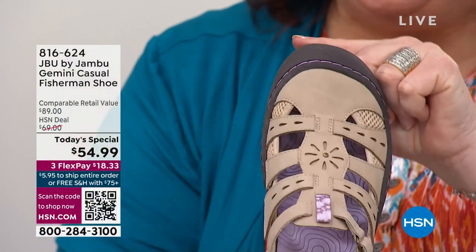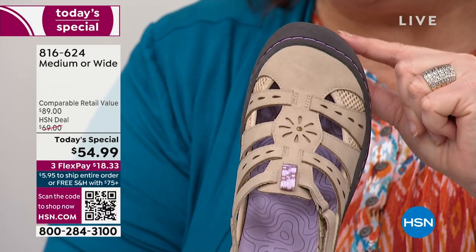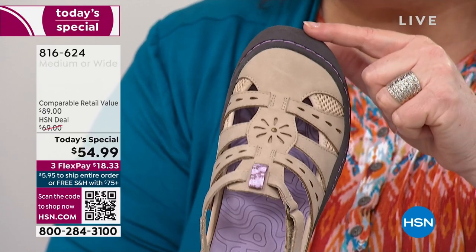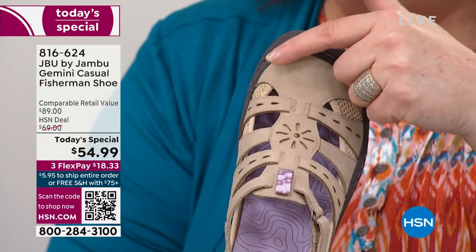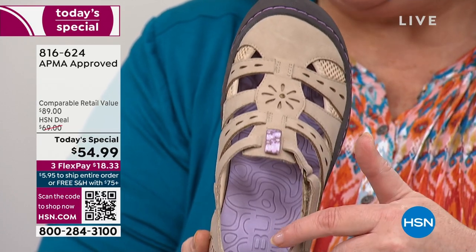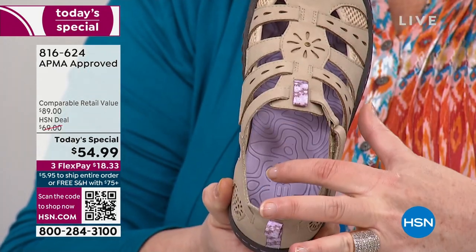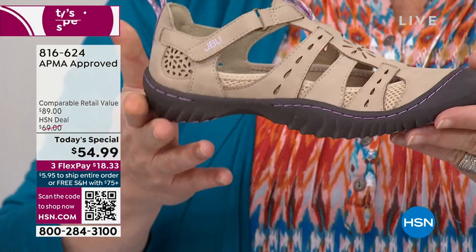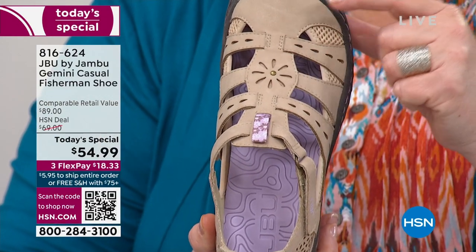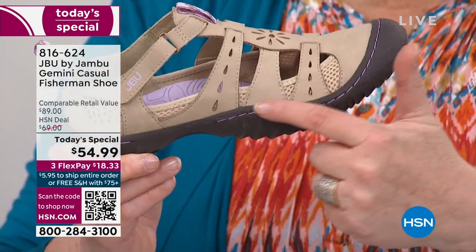We've got that rounded toe box so your toes can wiggle and move and feel comfortable. But we take that outsole over the top because shoes start to show wear at the toe and the heel — this means the shoes will look better longer. We've got coordinated stitching that goes back to the beautiful little tab, and look at the color-coded insole. Then we have the T-strap design which elongates the entire shoe and gives it a very feminine look. You're going to notice that flower design — petal cutouts coming down along the side.